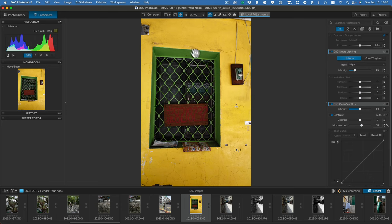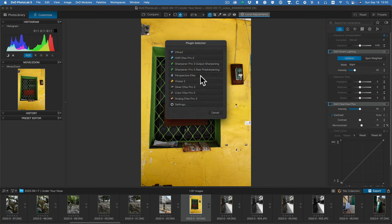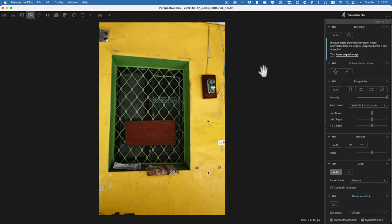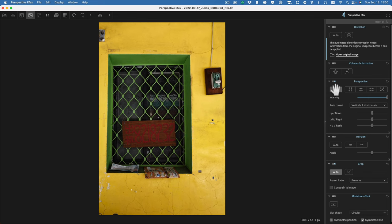I don't like the distortion — how the window is distorted. Maybe it's the angle, maybe it's the window itself, but I think it would be better if it was straighter. So I'm going to go into Nick Collection and use Perspective Effects. This helps to straighten everything up. So we're inside Perspective Effects now. I'll just click auto to see what it does — and that's not bad. Straight away we've got an image that is much, much straighter. I think I'm happy with that on auto.